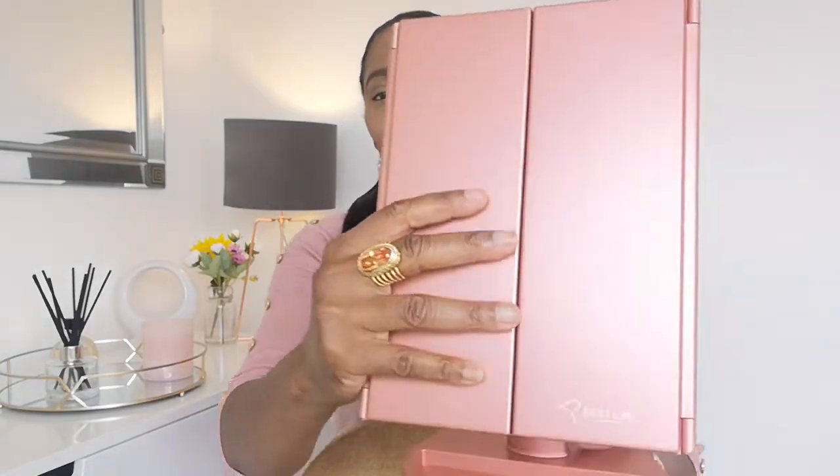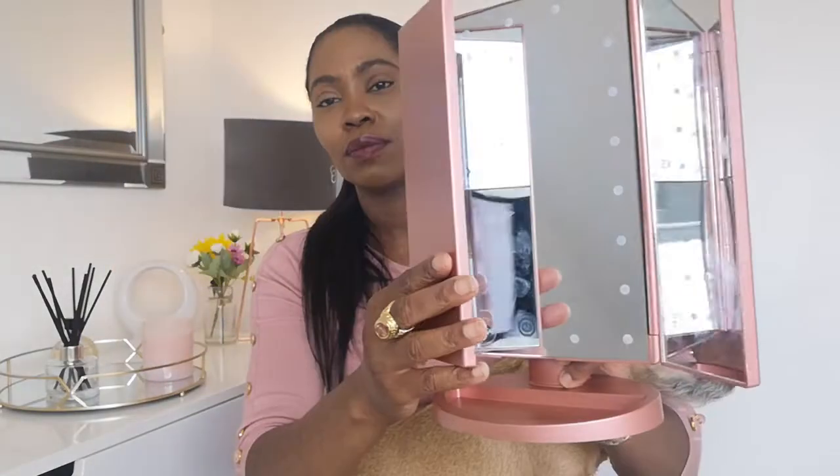Moving on to beauty, one of the things that I'm loving at the moment is this vanity mirror. It also came in white, and possibly grey as well. I particularly like this one because it's got different magnifications, so it's great if you want to be more up close when you're doing your makeup. You can adjust how dim or how bright the lights are. If you are someone who does a lot of makeup tutorials, something like this is a great and inexpensive way of adding good lighting.